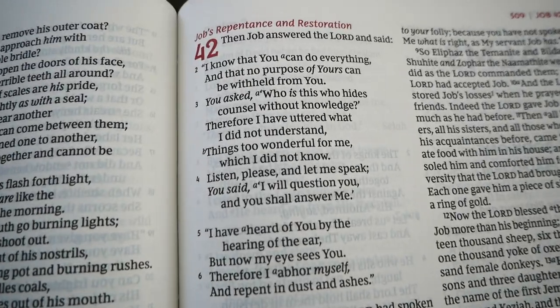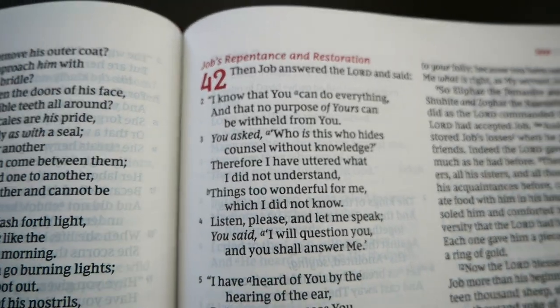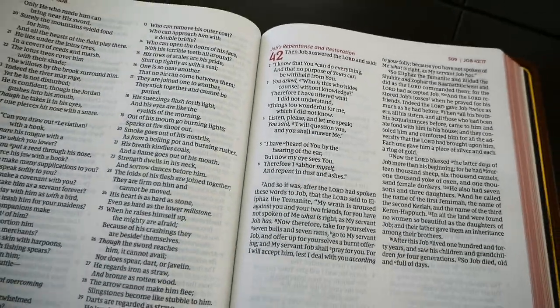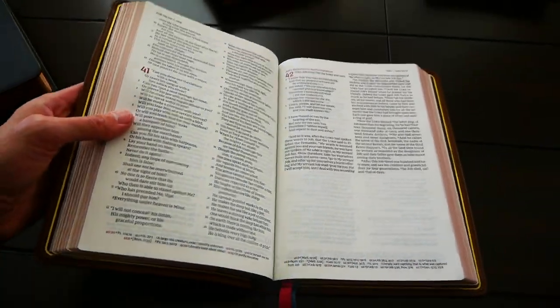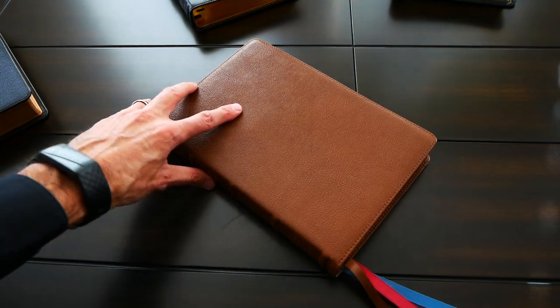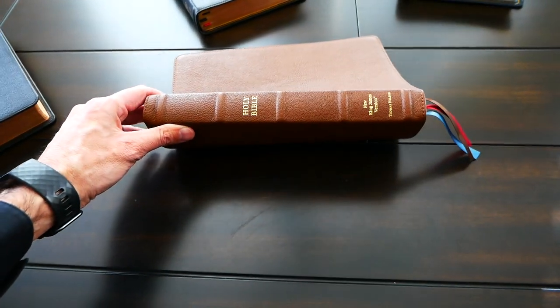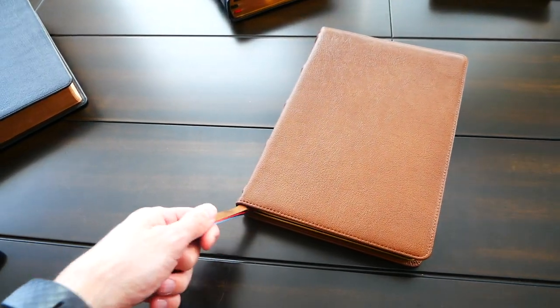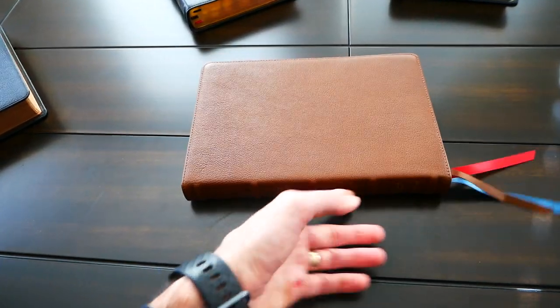It's an investment, but it is a very good investment. I think this Bible will last you for years. The font is very readable. So if you can buy it, my friend, I think it is worth every penny. God bless you, my friend, and whatever Bible you read, read it with faith, with prayer. Allow Jesus to speak to your heart and be blessed. Thank you for watching. If you can subscribe to my channel, I really appreciate it. And see you on my next video. Bye.